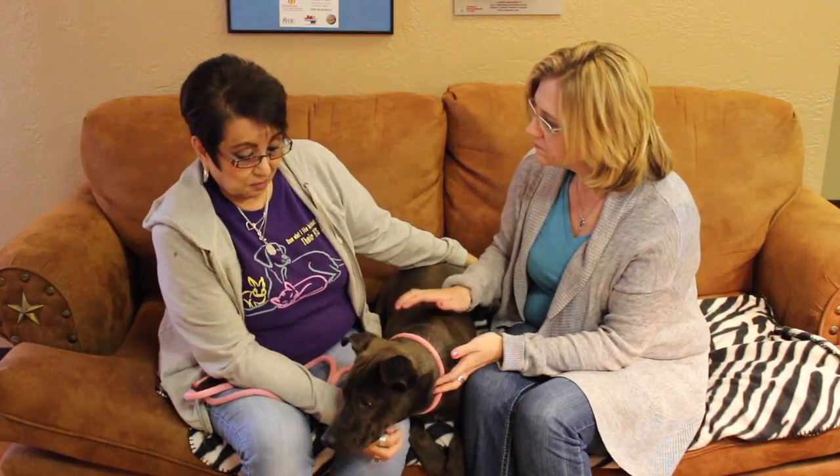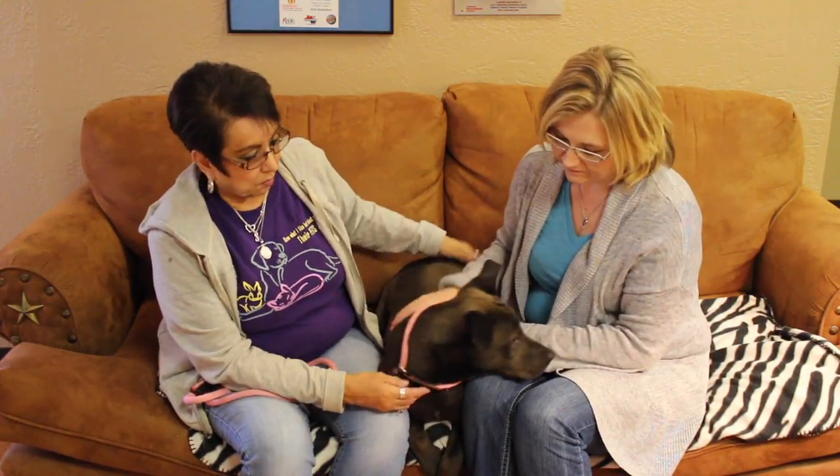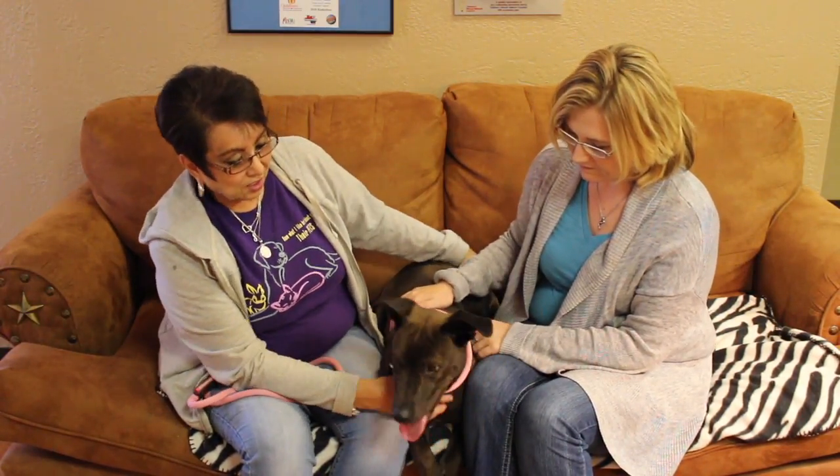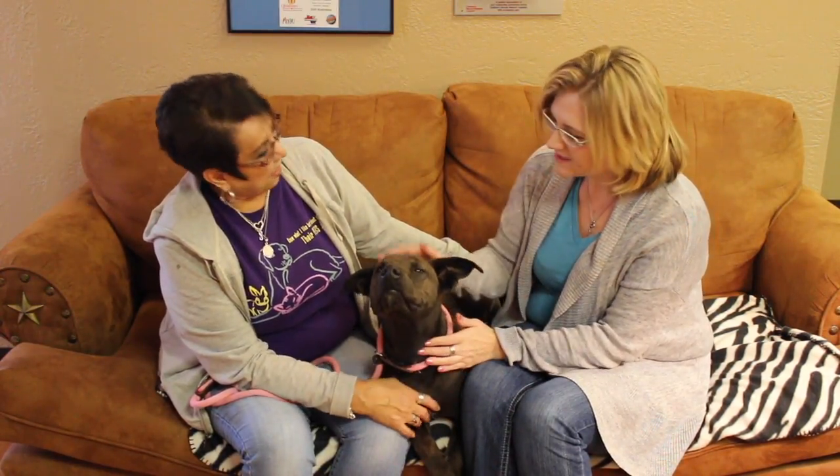He likes kids. I would say probably older children because he does have a tendency to kind of jump up on you sometimes, so maybe older children. But he's just a neat little dog. I wouldn't call him a large dog — he's probably about medium size.